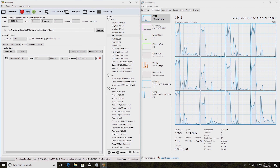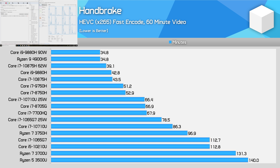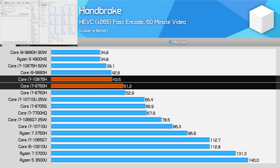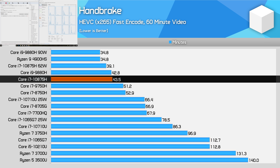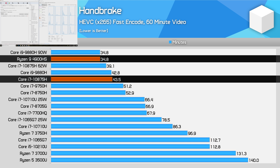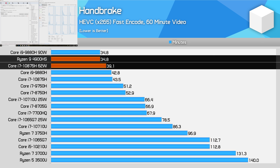Handbrake is another long-term multi-thread workload, and we do see a moderate performance boost for this Core i7 compared to the i7-9750H. However, like with Cinebench, the 10875H can't match the 9880H and falls behind the Ryzen 9 4900HS as well, even when pushing up to 62W of power consumption. If you plan on using your laptop for x265 video encoding, an 8-core Ryzen APU would be a better choice given its strong performance lead.